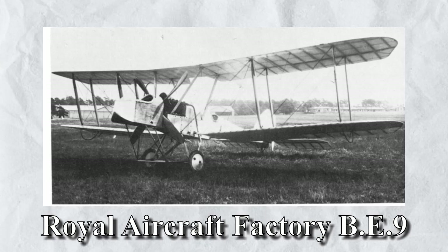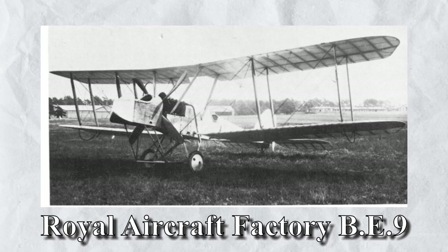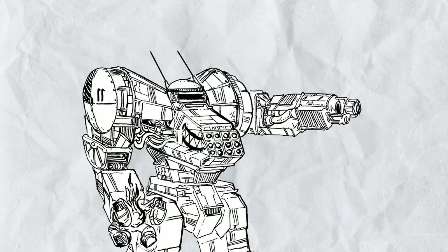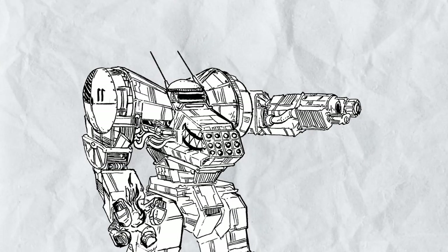The Royal Aircraft Factory B.E.9 Pulpit was a British experimental reconnaissance aircraft made during World War I, and it really was incredibly experimental. The intention of the designers was to combine the high performance of tractor configuration aircraft with a good field of fire for the observer's machine gun as provided by pushers. In a way, they did succeed in that aspect, but every time the plane flew, the coffin business was going to make a profit.